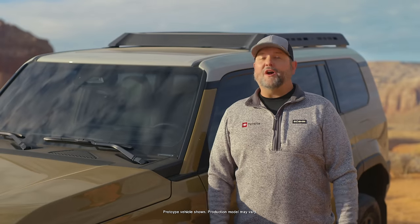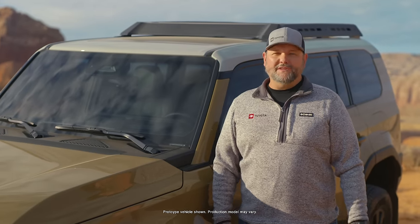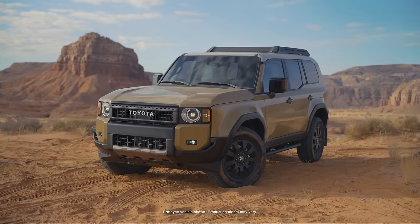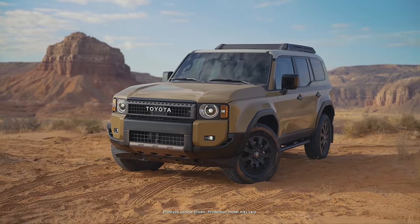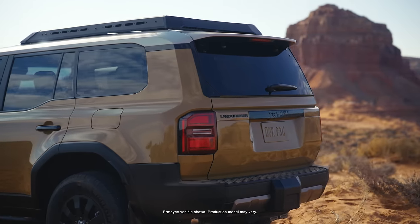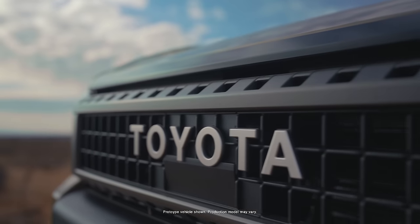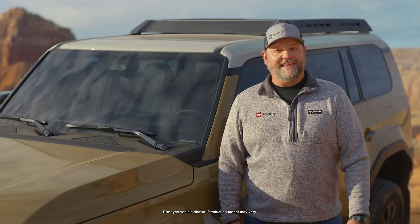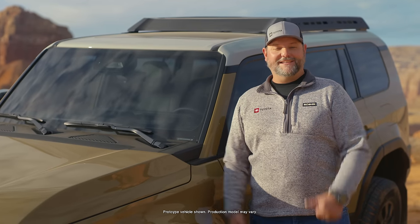Before we go any further, I do want to point out Toyota hasn't released all the features and specs of this new model just quite yet. Some of those we're going to need to wait till it's a little closer to sell time. I'd love to speculate and say that we're going to see a Trailhunter package, maybe a winch or 40-inch tires, but I'd purely be guessing at this point. So let's see how this thing stacks up against the legendary Land Cruisers of old and get out and see it on the trail.